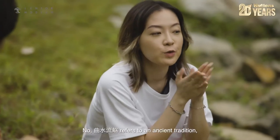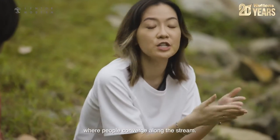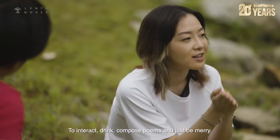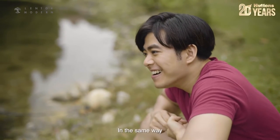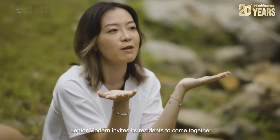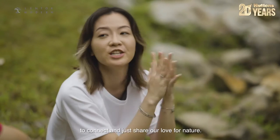Chuh Shui Liu Shang refers to an ancient tradition where people converge along the stream to interact, drink, compose poems and just be merry. In the same way, Lentol Modern invites its residents to come together to connect and just share our love for nature.